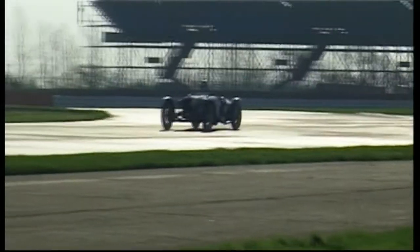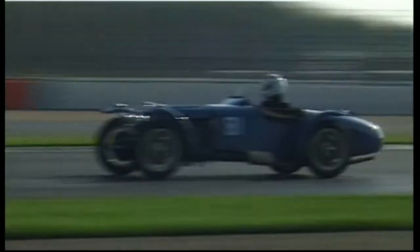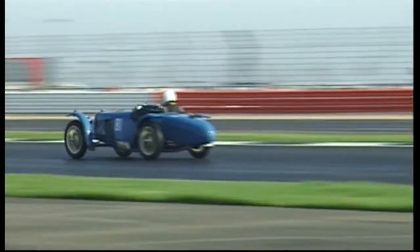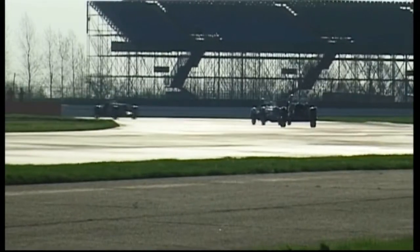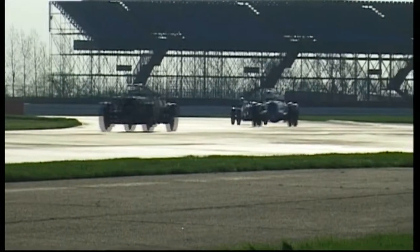Hello and welcome. This is the Vintage Sports Car Club Formula Vintage meeting, round one, here at Silverstone, on Saturday and Sunday, the 21st and 22nd of April 2018.